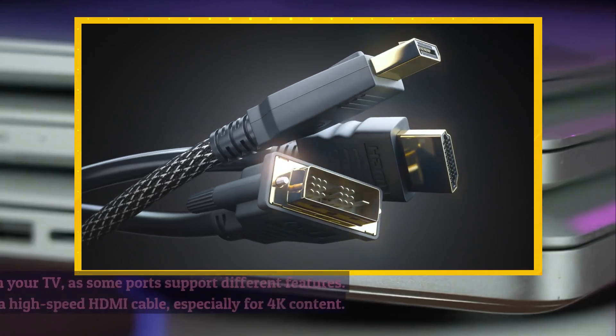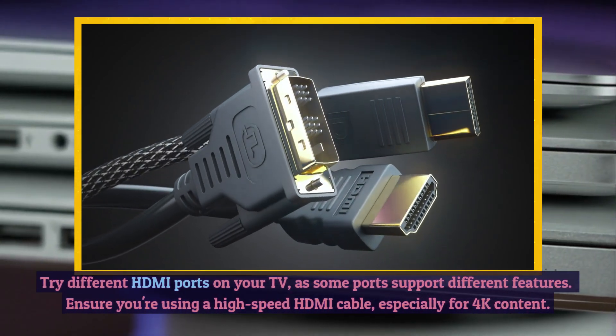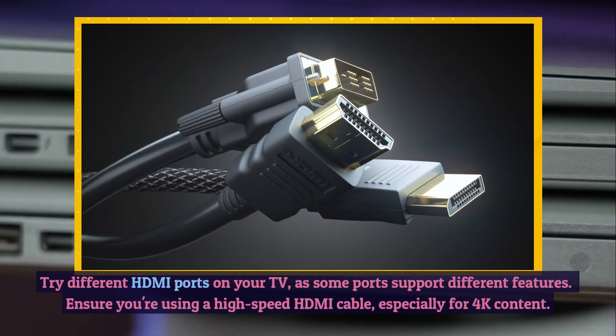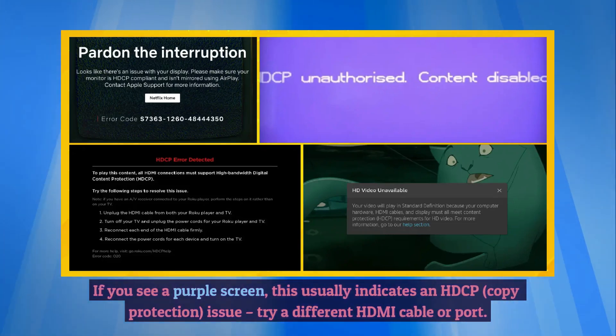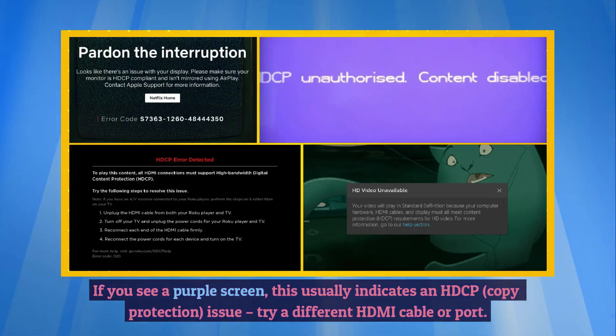Try different HDMI ports on your TV, as some ports support different features. Ensure you're using a high-speed HDMI cable, especially for 4K content. If you see a purple screen, this usually indicates an HDCP (copy protection) issue. Try a different HDMI cable or port.